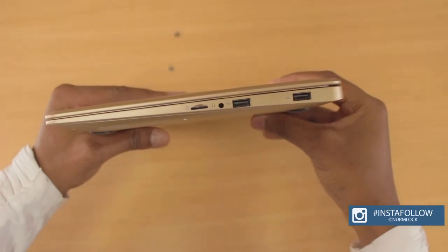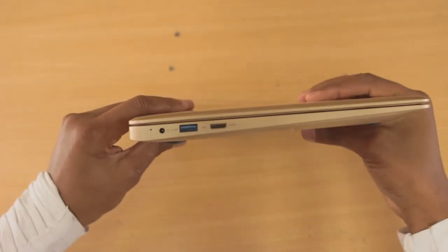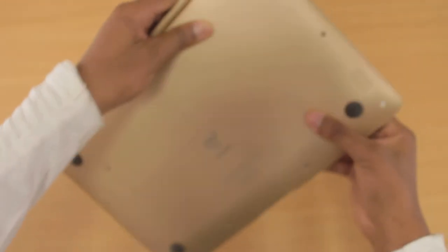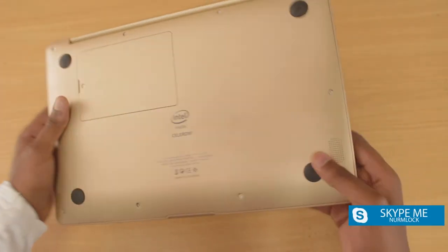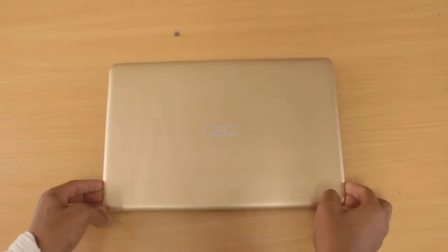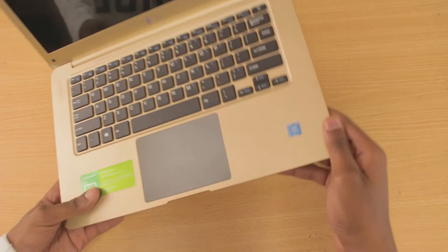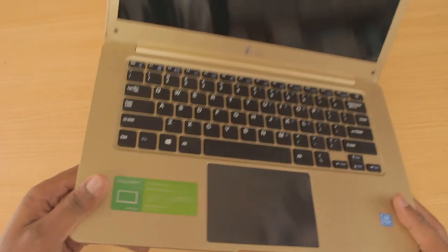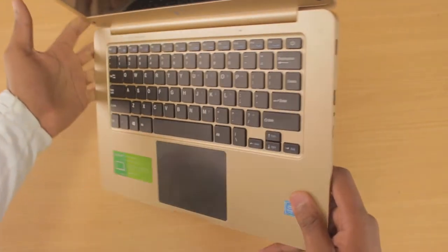The IO includes two full-size USBs, a USB 3.0, and an HDMI port — the usual IO you find on a laptop. One thing I noticed is that the laptop is really light. It has a pretty premium feel so far. I don't like the glossy touchpad because it may be a fingerprint magnet, though I didn't notice it picking up too many fingerprints.